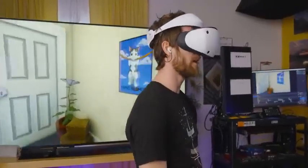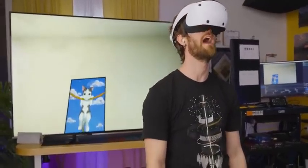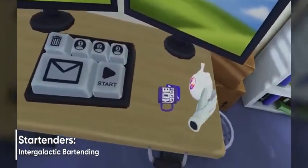I want this display on my Index and I want it now. It's just so clean.